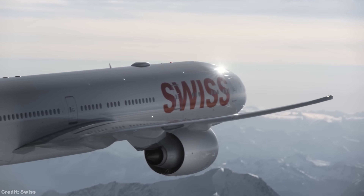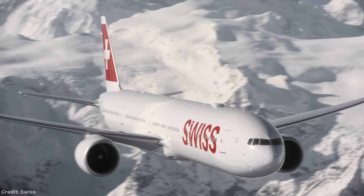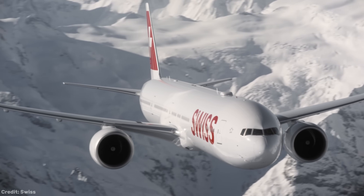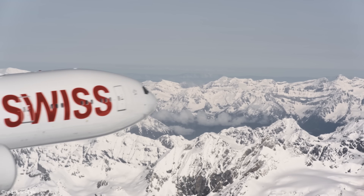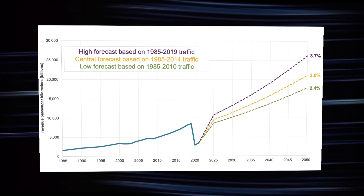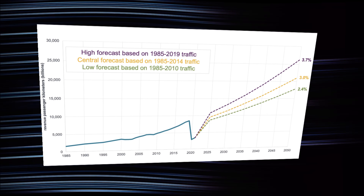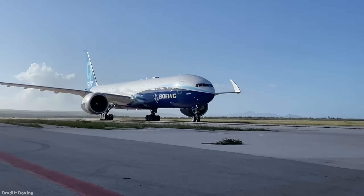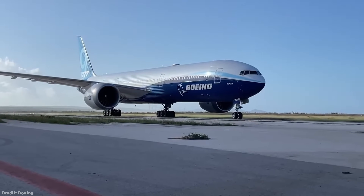Because the older 777 variants were such a success, it does seem strange as to why the Dash 8 isn't meeting expectations. The market for ultra-long-haul travel is still massive, even after the pandemic and with fuel prices remaining at an all-time high. Despite all this, the recent surge in travel demand is forcing airlines to look for replacement aircraft for their ageing widebodies and to future-proof their fleets. The 777X is the perfect option to do this.